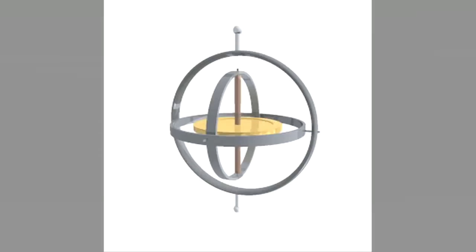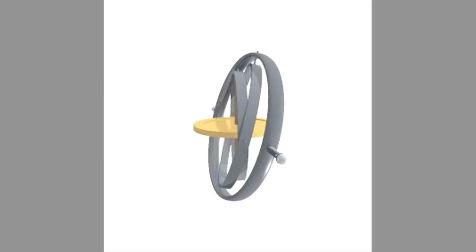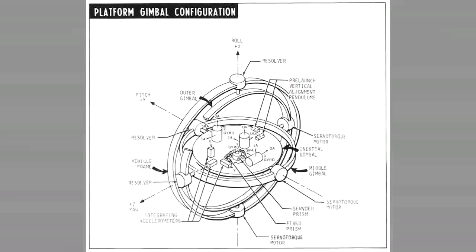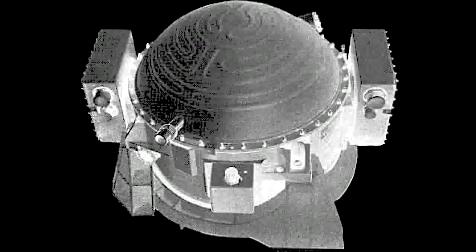The inertial guidance essentially was a stabilized platform. That just means gyros would stabilize a three-axis gimbal — physically something reasonably sized that you'd get in the missile. And mounted on there were two accelerometers. The accelerometers had an internal motor. One was pitch and the other was yaw.